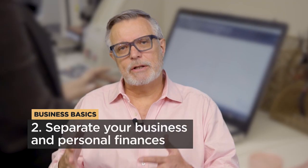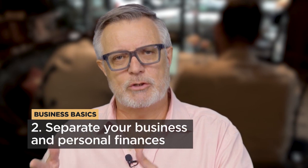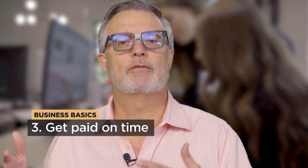Number two: separate your business and personal finances. It gives you much greater clarity about your business performance. Number three: get paid on time. Invoice quickly and offer incentives for fast payment.